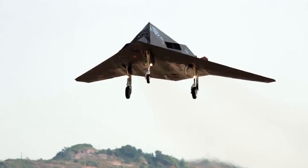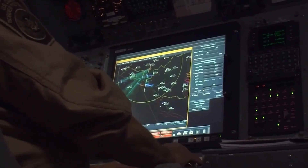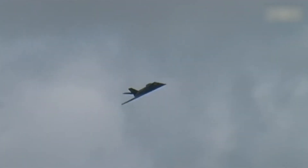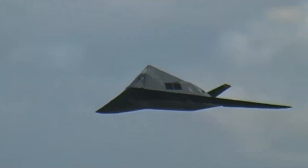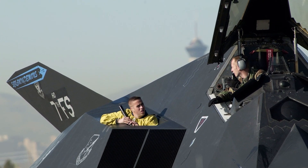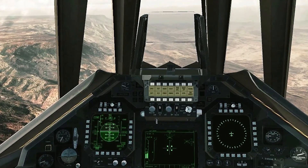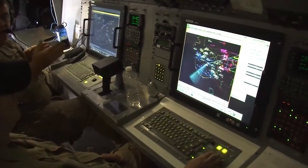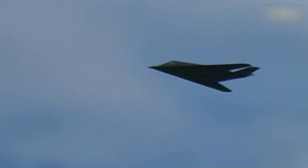The F-117 utilizes an inertial navigation system, which determines the aircraft's position based on measurements of its accelerations and velocity changes. It can also be equipped with a global positioning system, which provides more precise location determination and navigation. The F-117 has communication and data transmission systems that allow the pilot to receive commands and information from the command center or other sources, enabling the pilot to stay aware of the operational situation and make appropriate decisions.